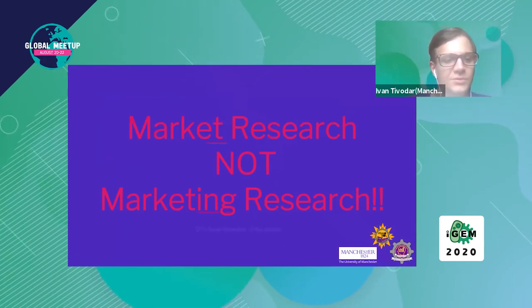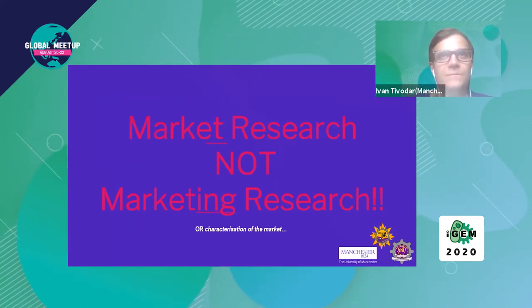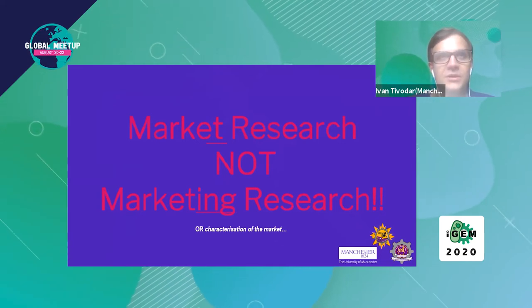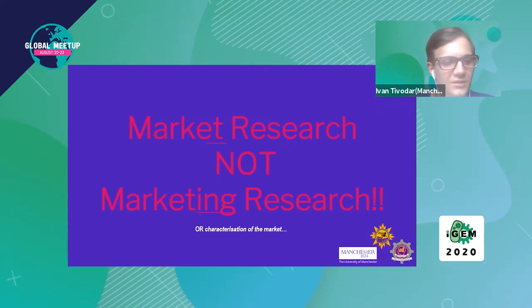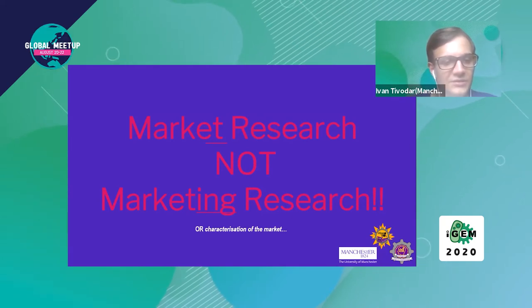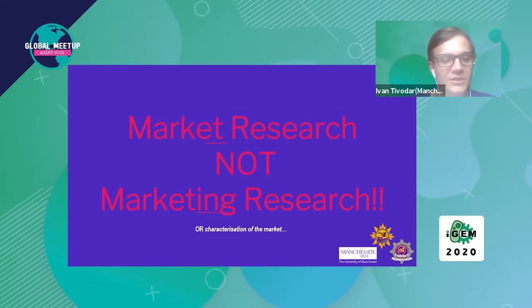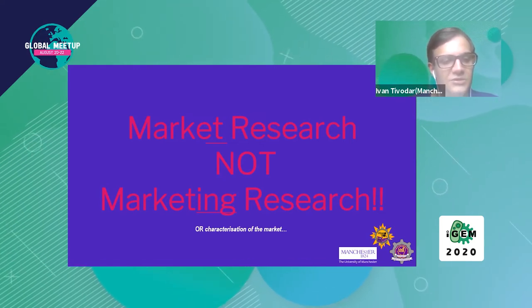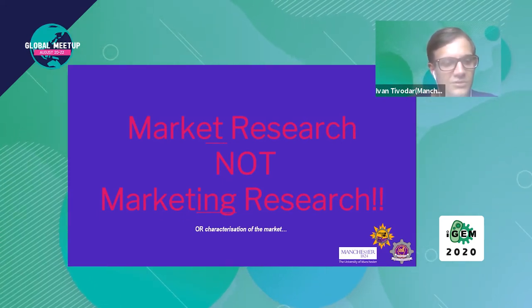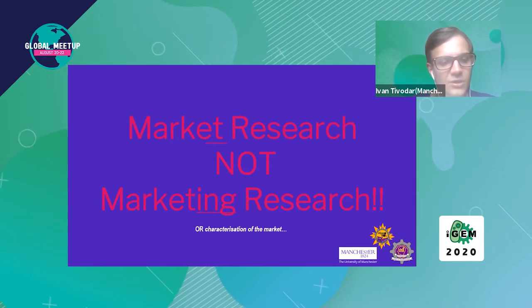There is a major difference between market and marketing research — these terms are not interchangeable. Market research specifically refers to the characterization of the market, such as whether a market is growing or decreasing. The market is defined as an arena in which commercial dealings are conducted, and there are different markets for the same product — for example, the UK agricultural GMO market will be different to the Taiwan agricultural GMO market. Market research involves characterization of key trends, segmentation of consumers, and analyzing competitors. Today we will focus on analyzing competitors.